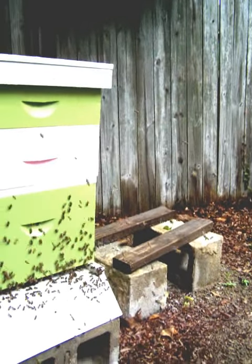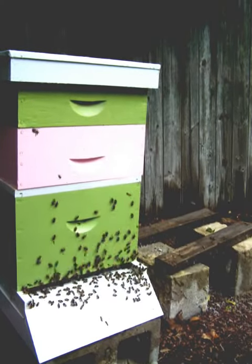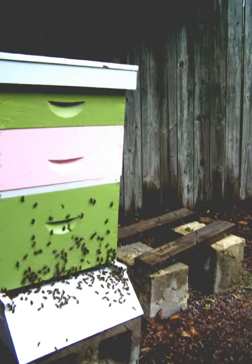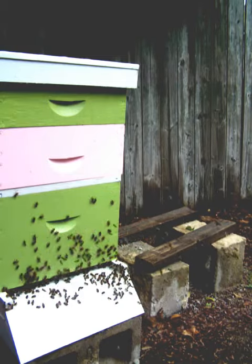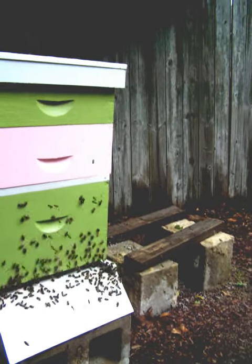When we opened up the hive the other day, we did see a large amount of brood. So it appears we have an excellent queen who's doing a great job of laying eggs, keeping us well supplied in bees.